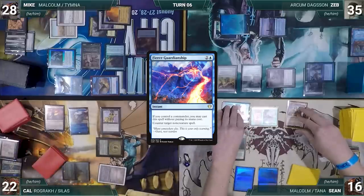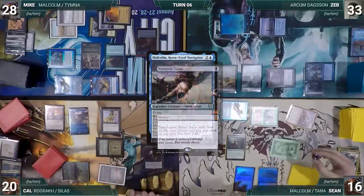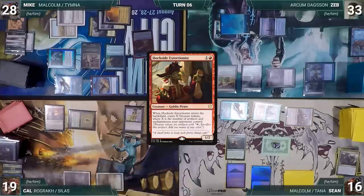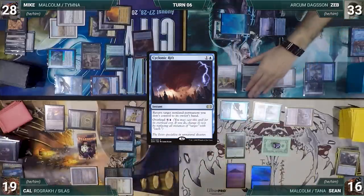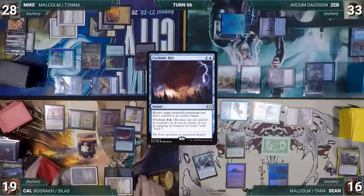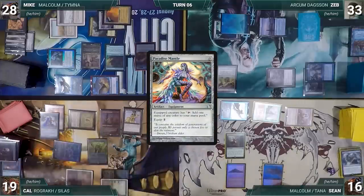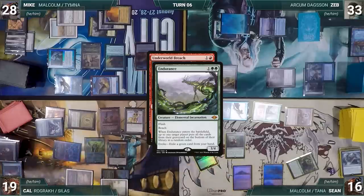Sean attacks Zeb with Malcolm and Cal with Ragavan — both take it. Malcolm and Ragavan trigger. Cal exiles a Vampiric Tutor, then Sean creates three treasures. Sean passes. During his upkeep, Cal lets his Remora die. He draws and plays Badlands, taps City of Brass to cast Dockside Extortionist creating eight treasures, then casts Cyclonic Rift targeting God-Pharaoh's Statue. In response Sean casts Flusterstorm — all copies target Rift, but Cal pays for them all. Rift bounces the Statue. Finally free from the Statue, Cal casts Mox Opal, Paradise Mantle, Sol Ring, equips Paradise Mantle to Rograk, then casts Underworld Breach. In response Sean evokes Endurance exiling a green card. Cal casts Force of Will paying a life and exiling a blue card, countering Endurance.